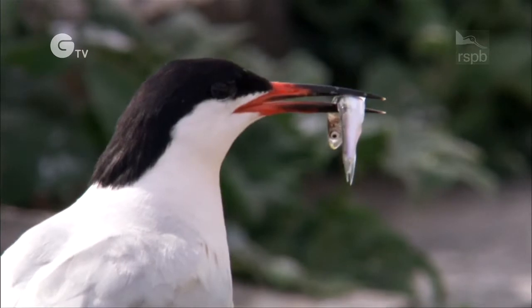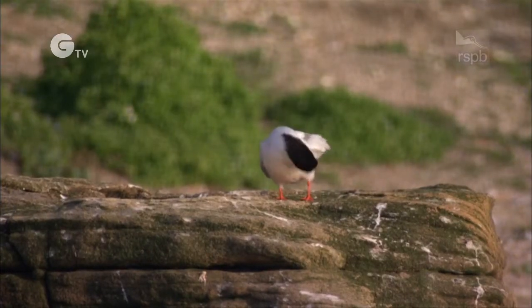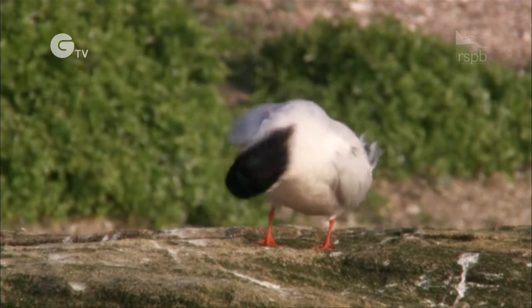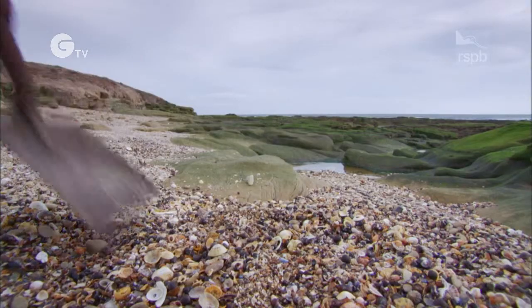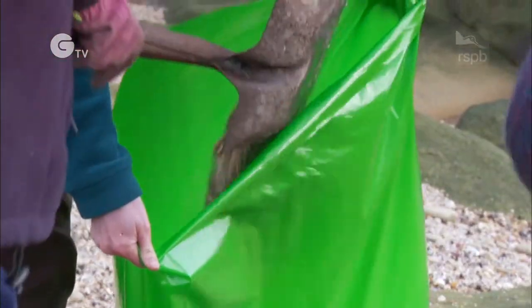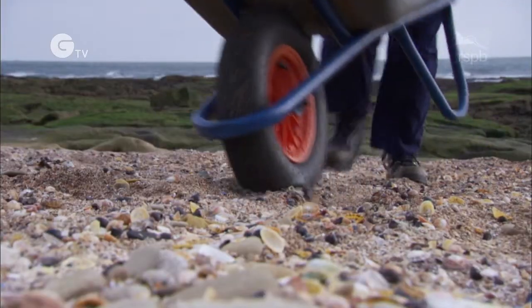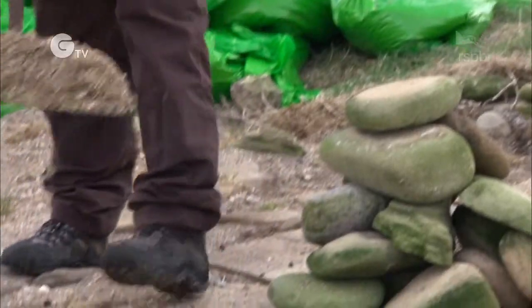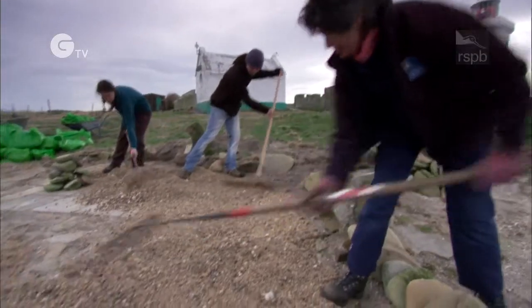One of the essential ingredients for the success of the roseate terns is no disturbance — minimising that disturbance. Watching the birds creating their little nest scrapes, they were using small fragments of shell. Happily for us, we've got a shell-fragment beach on the other side of the island. So every spring, we move some of that shell onto the terraces that we've created, and it's a ready-made habitat for them.